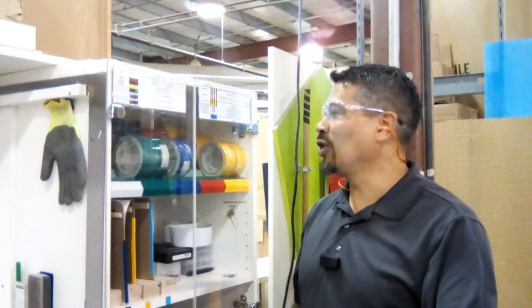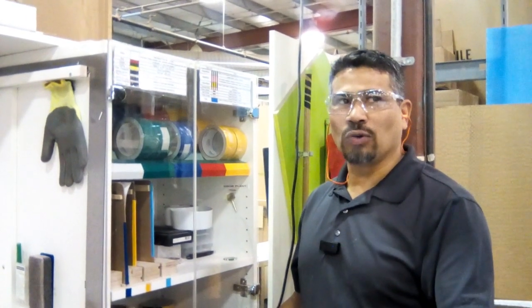Hi, I'm Reinaldo from Continuous Improvement. Today I'm going to eliminate some ways of waiting and motion.